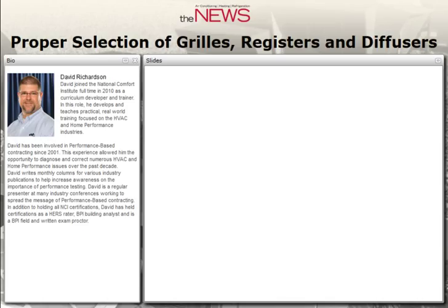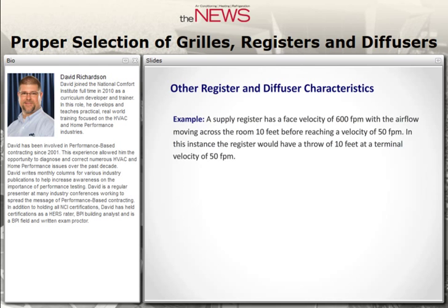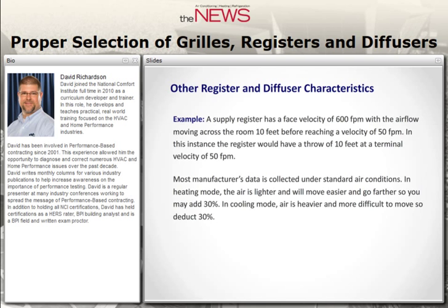For example: a supply register with a face velocity of 600 feet per minute moving air across a room 10 feet before reaching 50 feet per minute would have a throw of 10 feet at a terminal velocity of 50 feet per minute. All grill manufacturer data is collected under standard or isothermic conditions — 70-degree air with very little humidity. When designing a grill for heating, air is lighter and can throw up to 30% farther than rated. In cooling mode, air is heavier and denser, and you may need to deduct up to 30%.